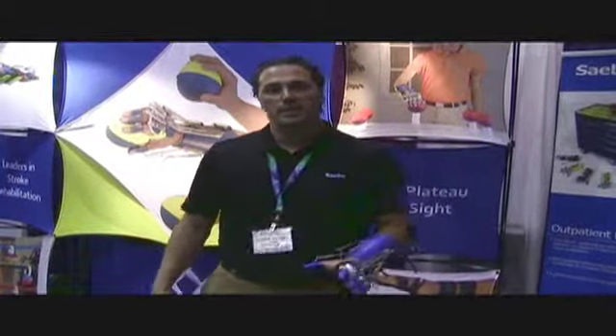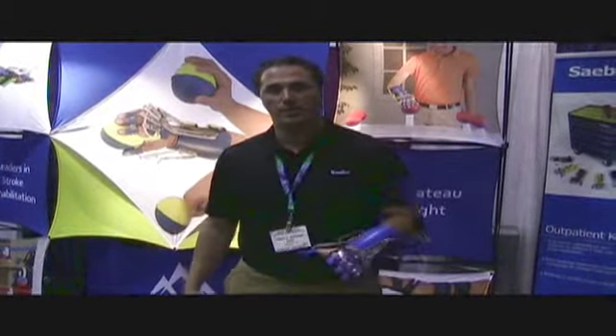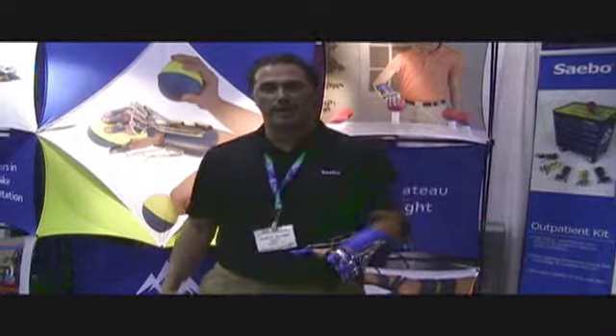The Sabo Reach is part of Sabo's portfolio, as well as the Sabo Stretch, which is a resting hand splint, and the Sabo Flex, which is a dynamic functional custom fabricated hand device.